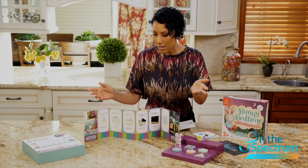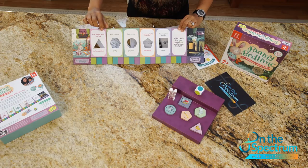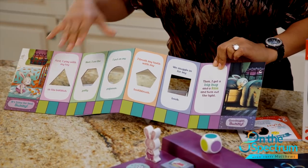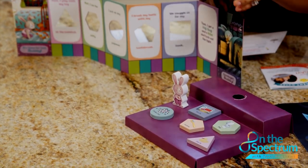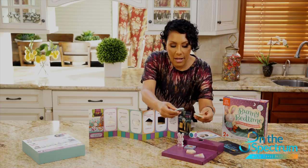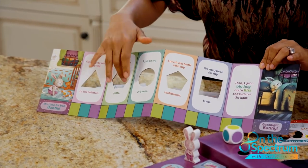Here is what it comes with. It comes with this cool board that walks you through the bedtime routine — first I play with my toy in the bathtub, next I use the potty, then you put on your pajamas, all the way from start to crawling into bed and getting some rest. It also comes with a dice, a bunny rabbit, and different shapes that you place into the corresponding shape holders cut out on the board.